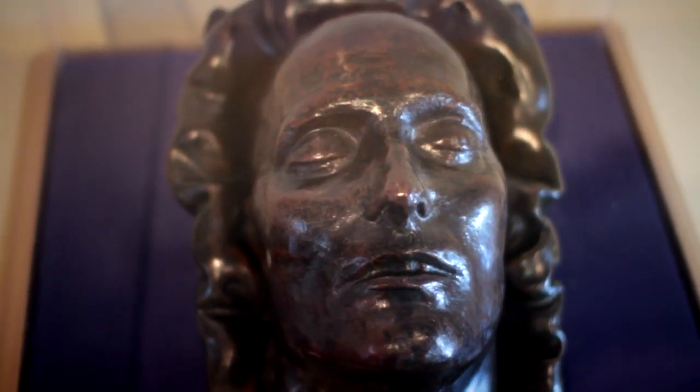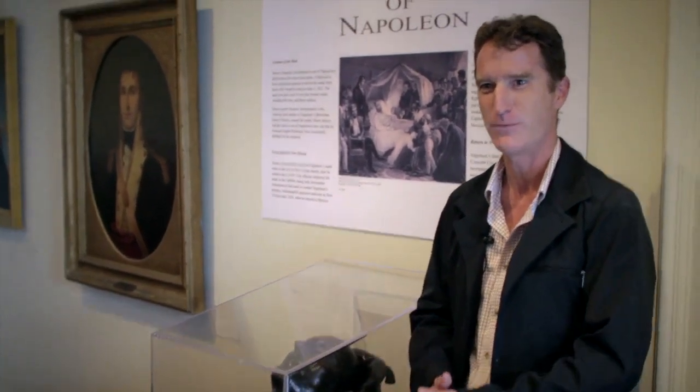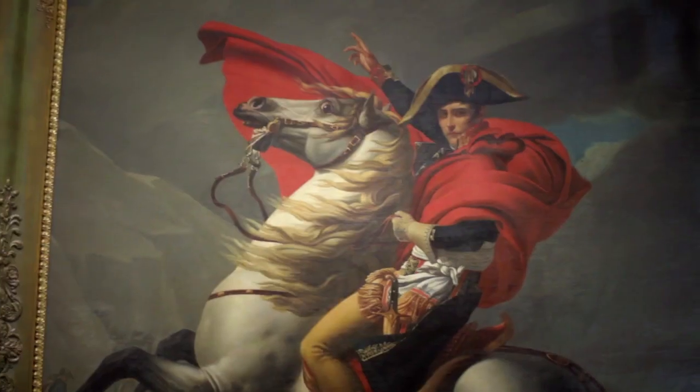This is the Napoleon death mask. There are not a whole lot of death masks around, and people don't understand why people cast them, but it was a way to memorialize someone important. He affected so much of history in the early 1800s.